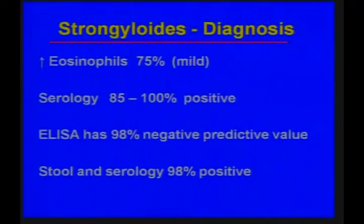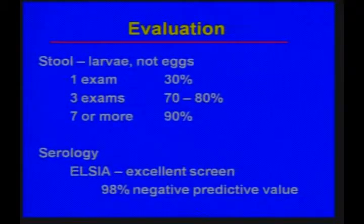In a very acutely ill patient, you really can't wait for serology to come back. The yield of stool examination varies with the number of specimens: 30% for one specimen, 70 to 80% for three specimens, and over 90% with seven or more specimens, though most of us don't send more than three.